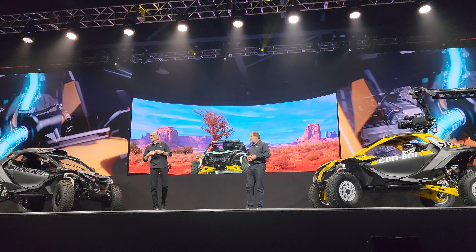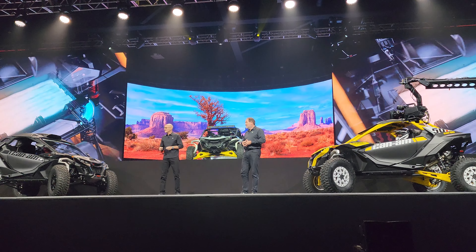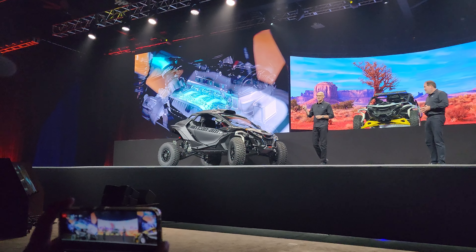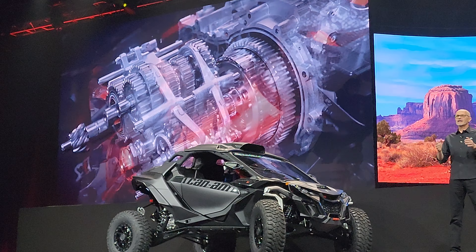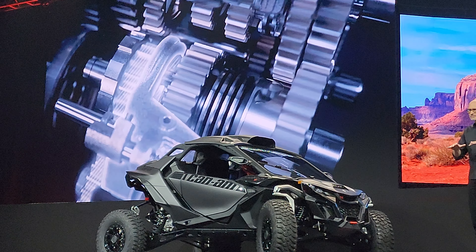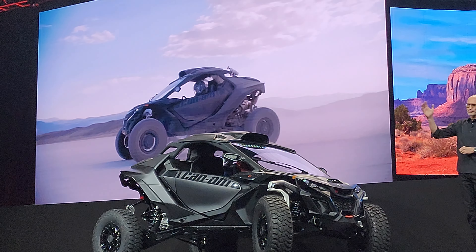The Rotax DCT features electronic shifting with integrated park, reverse, and shift-on-the-fly high and low gears. You can manually shift through the seven gears with paddle shifting on the steering column, or you can let the fully automatic mode do it for you.